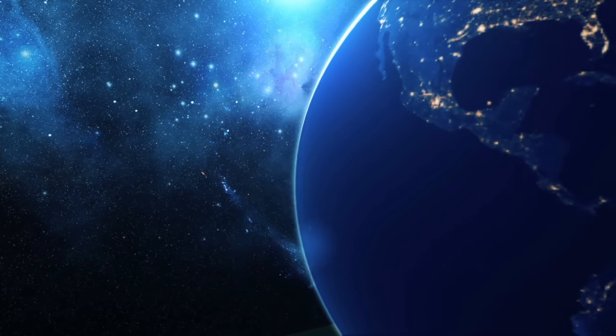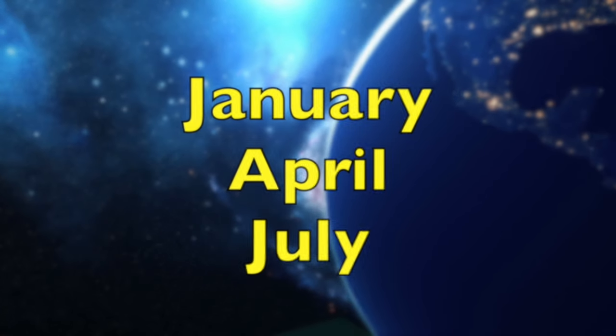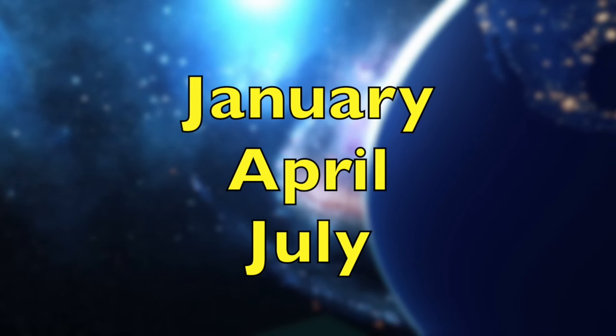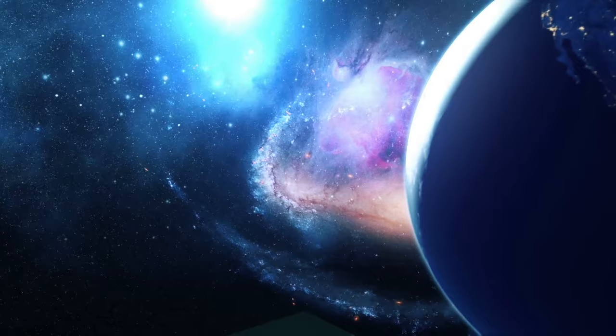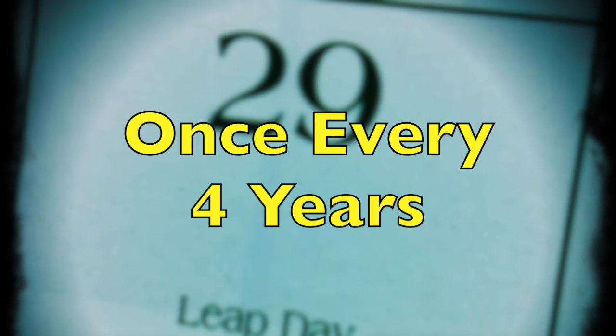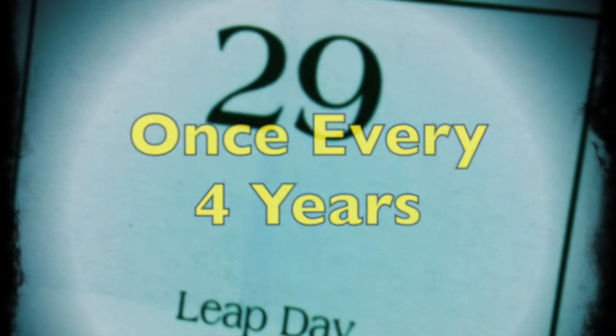Also in a leap year, the months of January, April, and July all start on the same day of the week. A leap year comes once every four years, and because of this, a leap year can always be evenly divided by four.